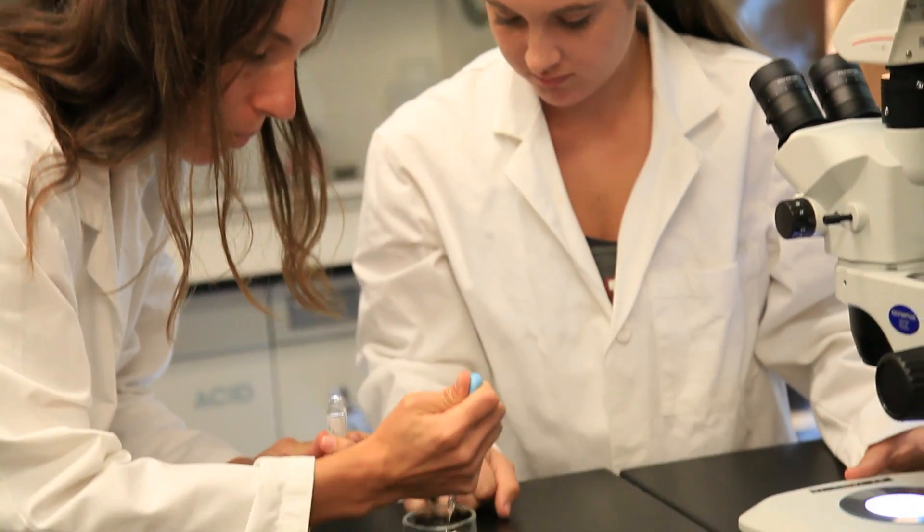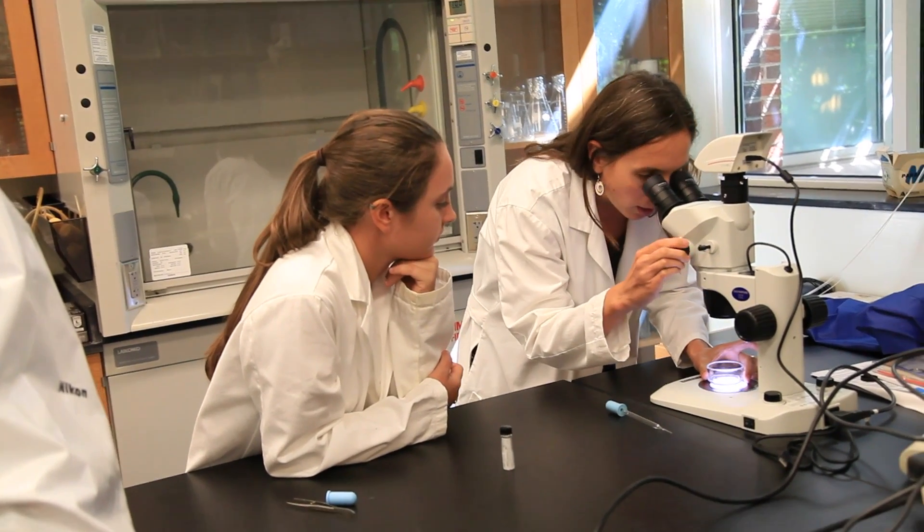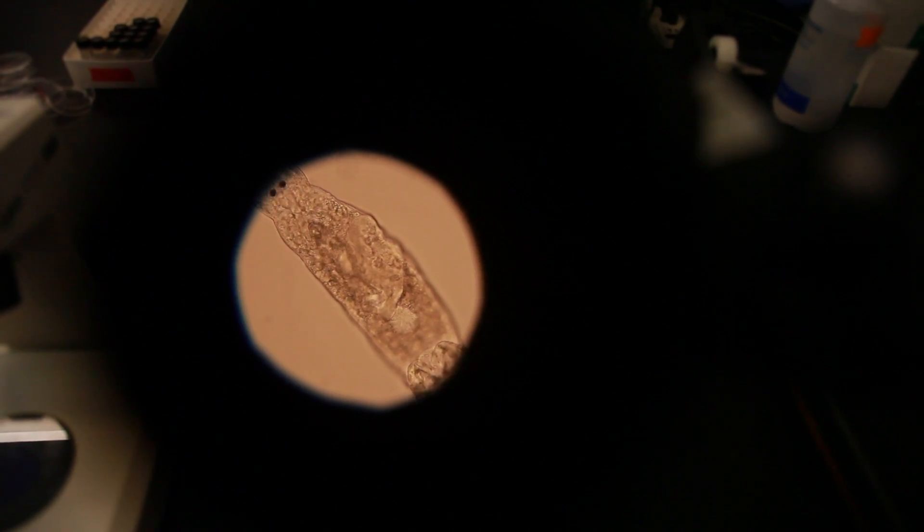Dr. Pickering is my main mentor. I do my research with her, and she's been really great — that has helped me with the attention to detail that I'm going to need for a job like this in the future.